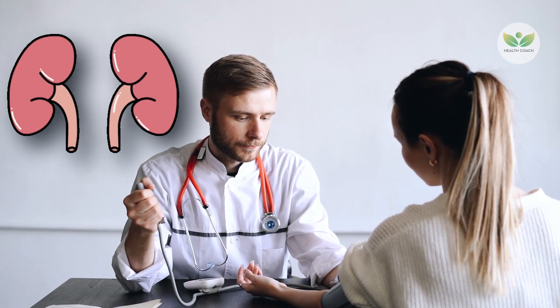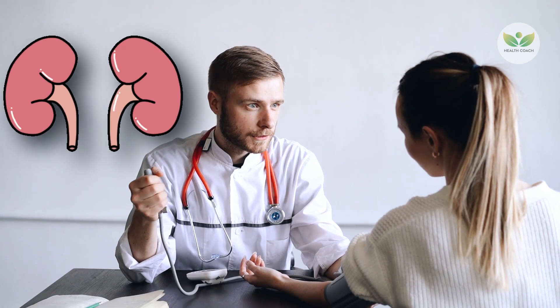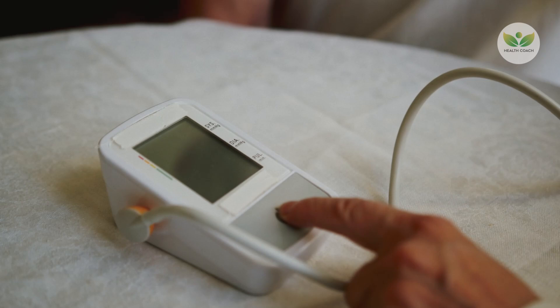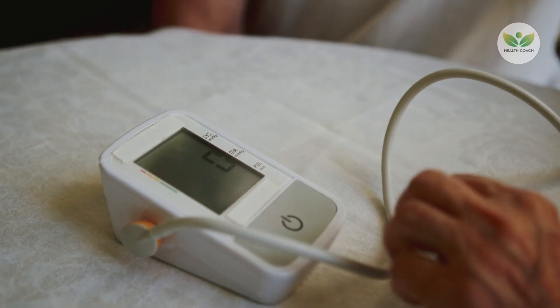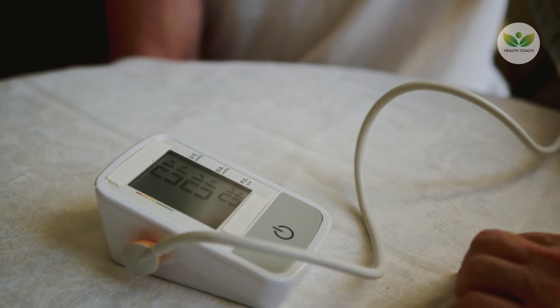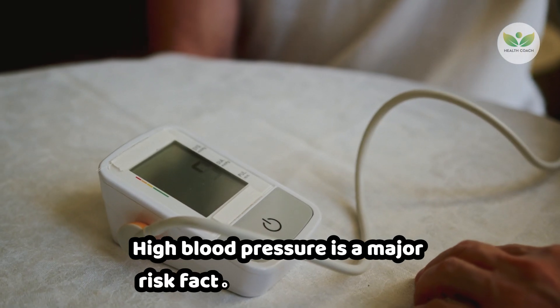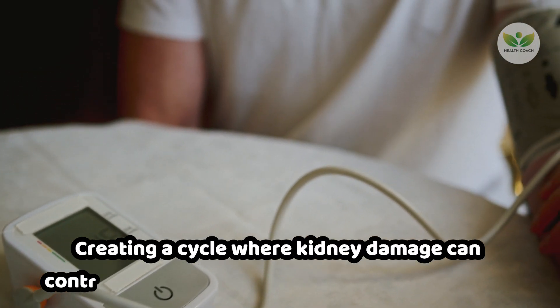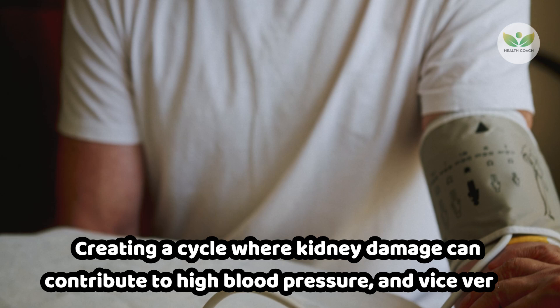Proteinuria indicates kidney damage, and such damage can manifest as high blood pressure. Damaged kidneys are less capable of regulating fluid levels, potentially leading to increased blood pressure. High blood pressure is a major risk factor for kidney disease, creating a cycle where kidney damage can contribute to high blood pressure, and vice versa.